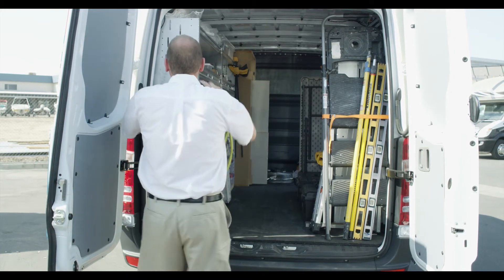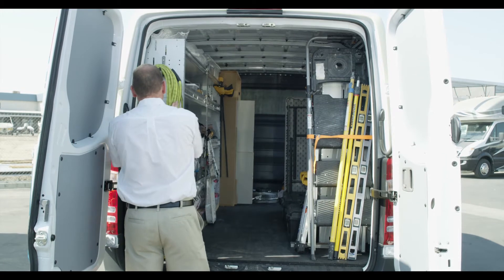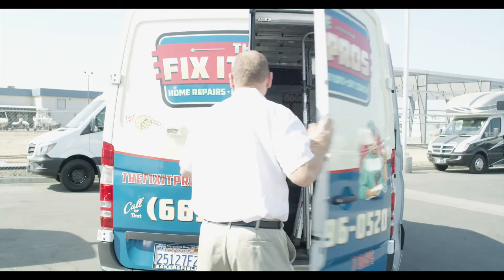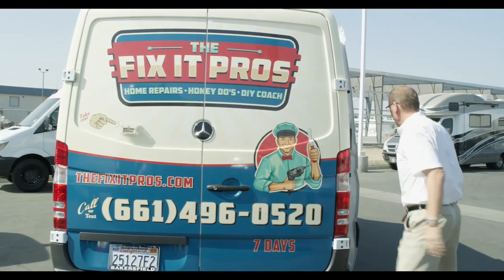When you roll up on a client, it just makes an impact because of the amount of square footage advertising space on the van. I chose my Sprinter van for multiple reasons: the value, the economics of it as far as my mileage — I'm getting great mileage both city and highway — the ride height, the comfort; all those things combined were why I chose the Sprinter van.